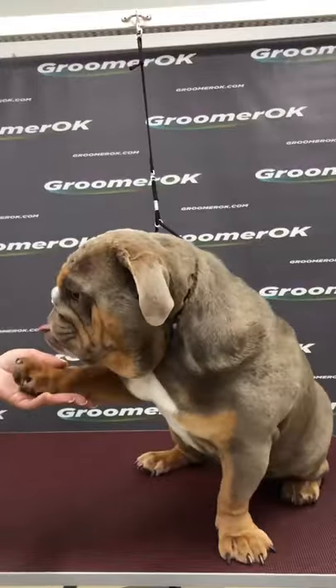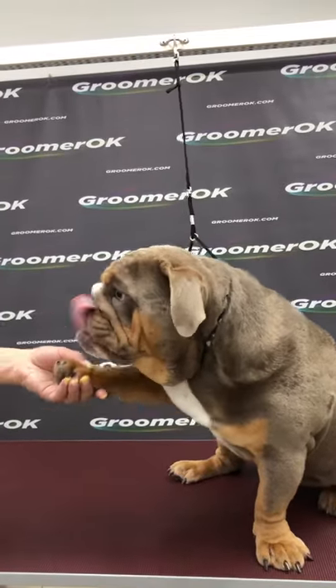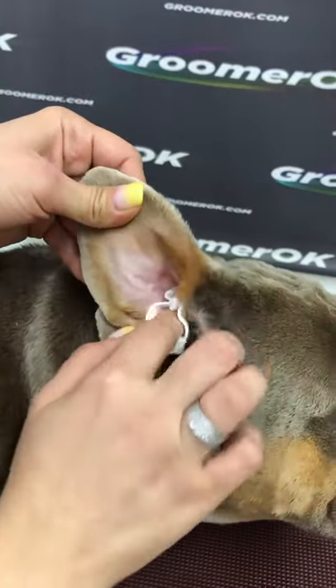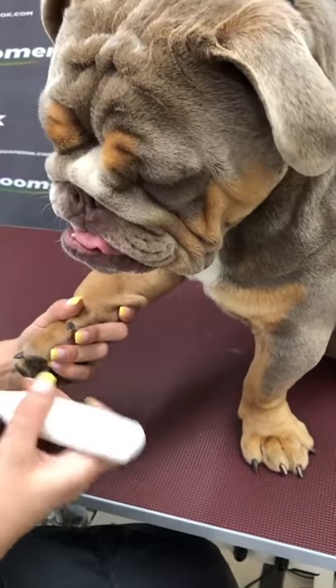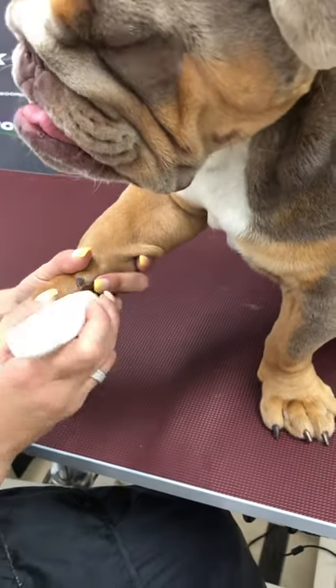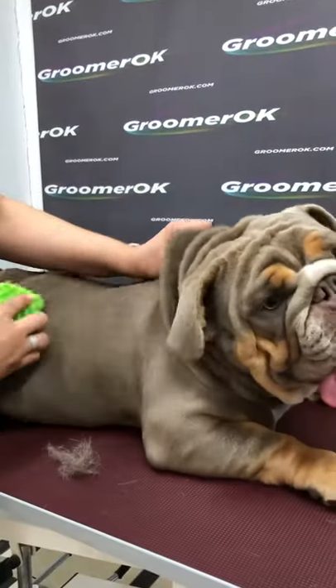How he is funny — he wants to eat air! Also, the wrinkles on his face should be wiped regularly to prevent skin infections. Bulldogs don't move much, so I'm cutting his claws short. I'm removing the shedding coat with a rubber comb. He seems to enjoy it.